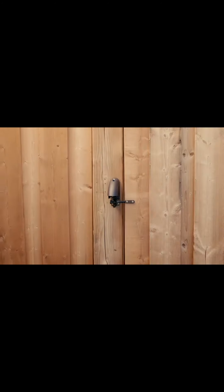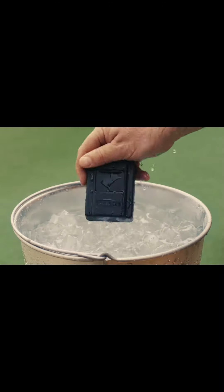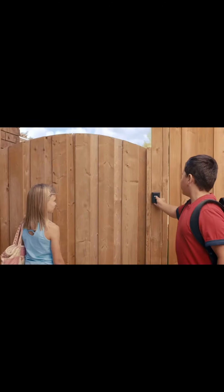The new keyless combination gate lock has given us added security and peace of mind knowing our gate is always locked, plus giving us two-way access to our yard.